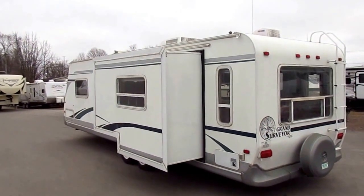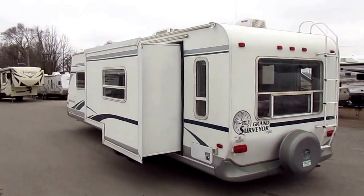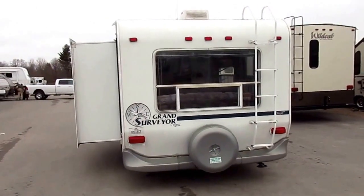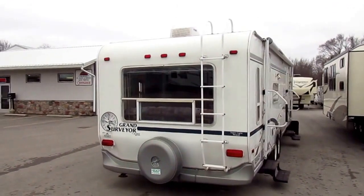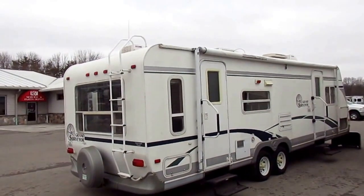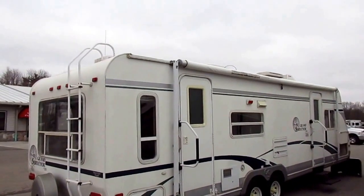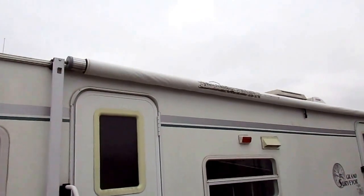There are Max Air vent covers over all the roof vents — all three roof vents, whether they're power or not, have those covers on there. So you can use them when you want a cross breeze, when you're dry camping, or if you just want fresh air. I try not to run the AC in my RV as much as I can, because I go camping to get outside and want that fresh air. The roof ladder is there, and you'll actually see a picture of me on our home website sitting on the roof of this thing because it does have a walkable roof.